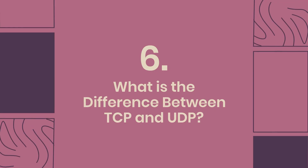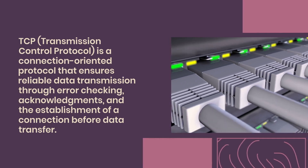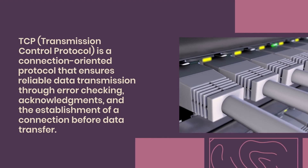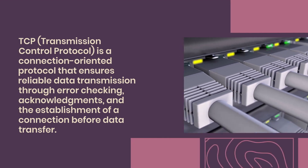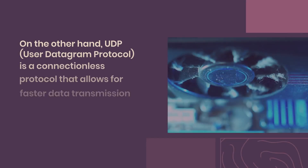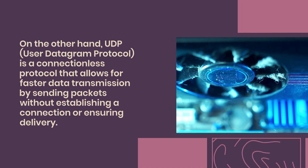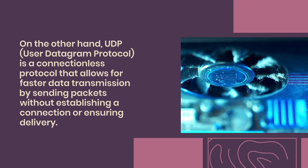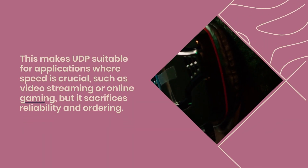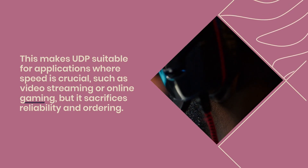Question 6: What is the difference between TCP and UDP? TCP, Transmission Control Protocol, is a connection-oriented protocol that ensures reliable data transmission through error checking, acknowledgements, and establishing a connection before data transfer — guaranteeing packets arrive in order and without duplication. UDP, User Datagram Protocol, is a connectionless protocol allowing faster transmission by sending packets without establishing a connection or ensuring delivery, making it suitable for speed-critical applications like video streaming or online gaming, but sacrificing reliability and ordering.